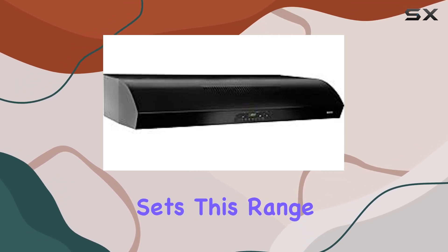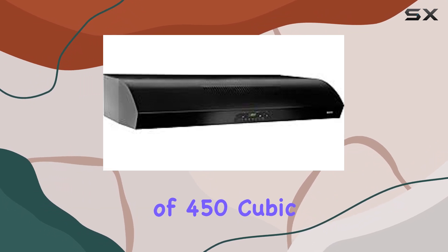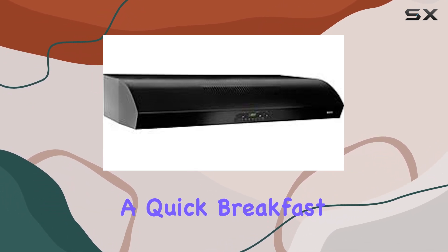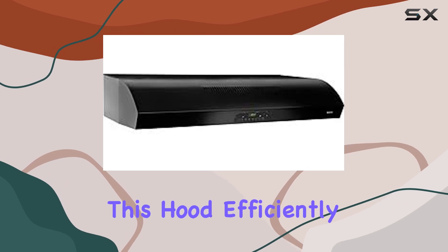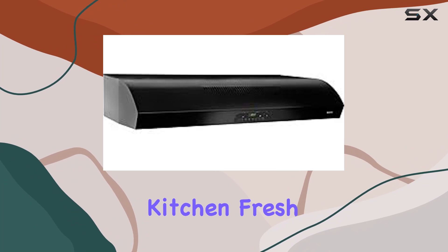But what really sets this range hood apart is its impressive airflow capacity of 450 cubic feet per minute. Whether you're whipping up a quick breakfast or preparing a gourmet dinner, this hood efficiently removes smoke, steam, and odors, keeping your kitchen fresh and clean.